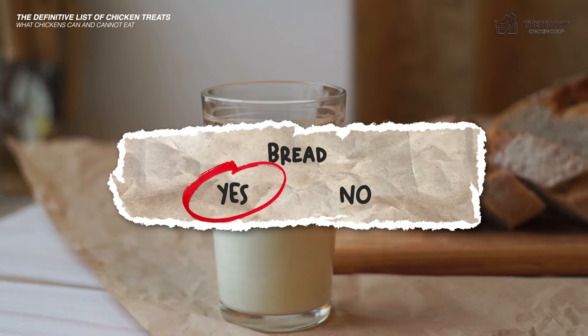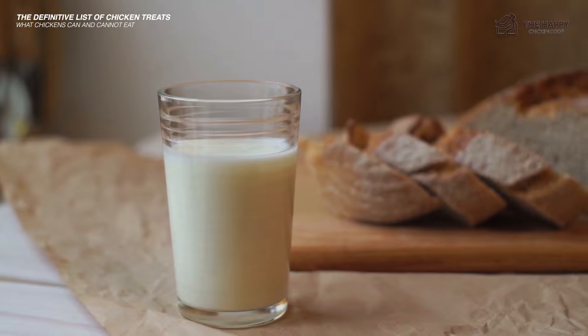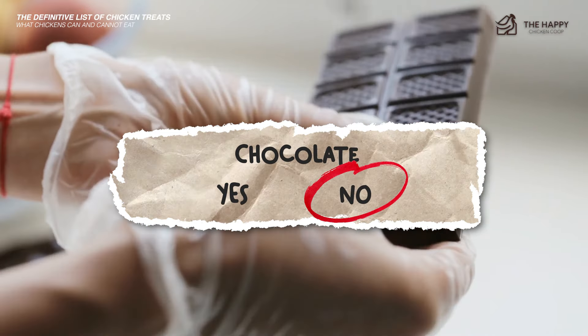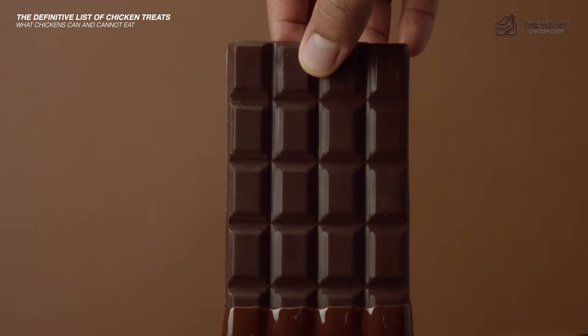Bread — yes, bread soaked in milk is something that used to be given when fattening hens for the pot. They do love bread, but it is nutritionally poor for them, so feed in moderation. Chocolate — no, chocolate contains theobromine which is toxic to chickens. And who in their right mind would share chocolate with them? Certainly not me.